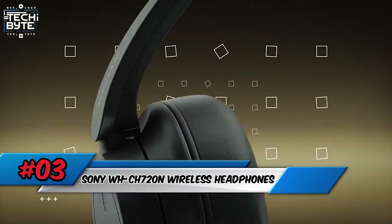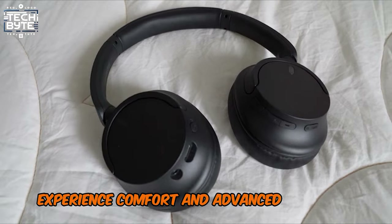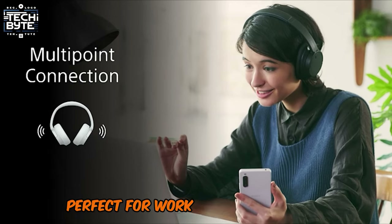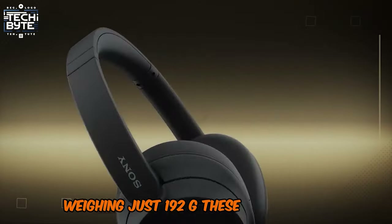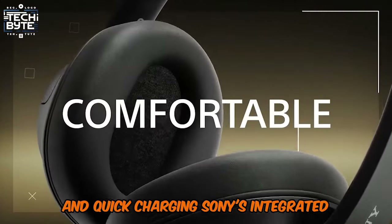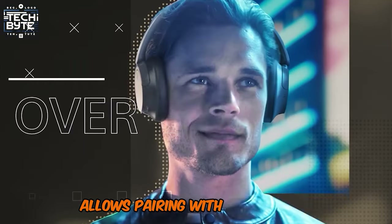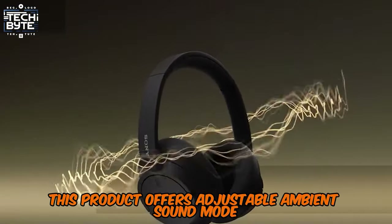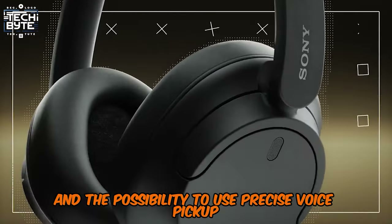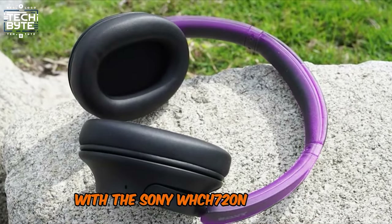Number 3: Sony WH-CH 720N Wireless Headphones. Experience comfort and advanced features with the Sony WH-CH 720N wireless headphones, perfect for work-from-home setups. Weighing just 192 grams, these lightweight noise-canceling headphones offer up to 50 hours of battery life and quick charging. Sony's integrated Processor V1 enhances noise cancellation, while multipoint connection allows pairing with two devices. This product offers adjustable ambient sound mode, adaptive sound control, superior sound quality, and precise voice pickup technology.